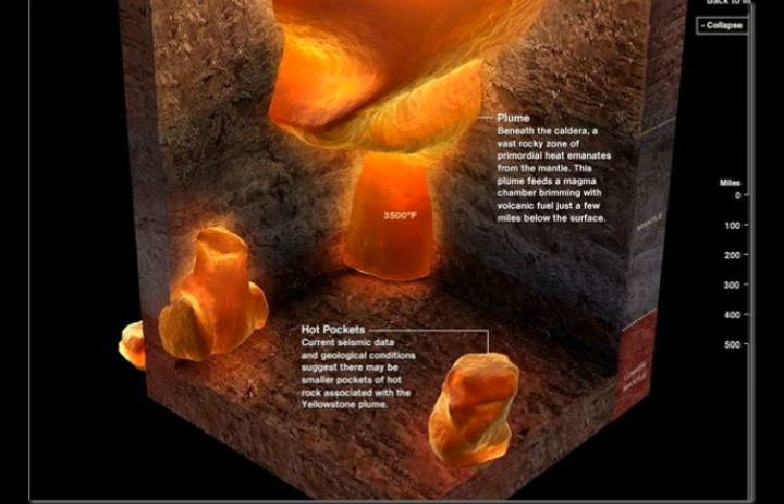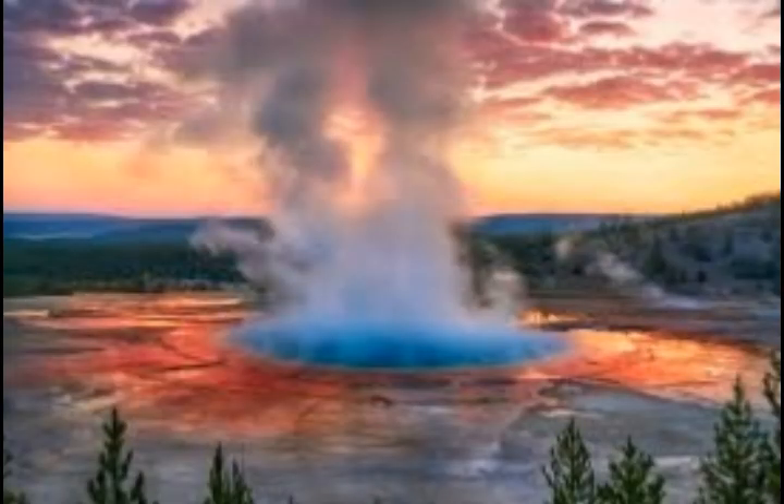This transition zone traps rising magmas, causing them to accumulate and solidify in large horizontal bodies called sills, which can be up to 15 kilometers — about 9 miles — thick, according to the team's computer modeling. The results of the modeling match observations done by sending seismic waves through the area, said co-author Ilya Bindeman, professor of the University of Oregon's Department of Earth Sciences.